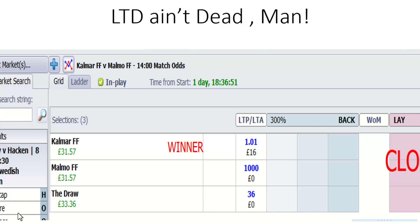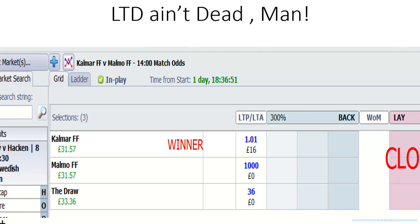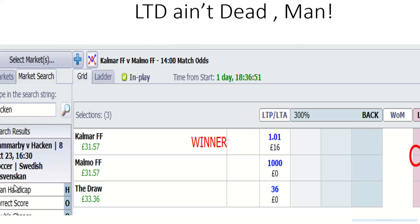Kalmar and Malmö — lay the draw, ain't dead, man. We've got a special way of laying the draw at footballtradingprofits.com, and as you can see it brings in some decent returns for lower liability or lower odds to lay. Nice special technique, very useful.